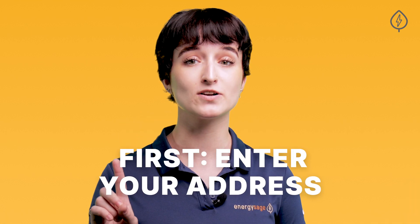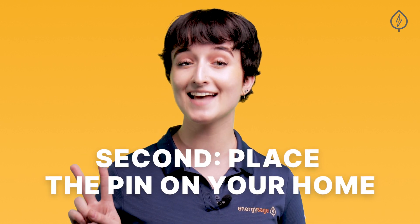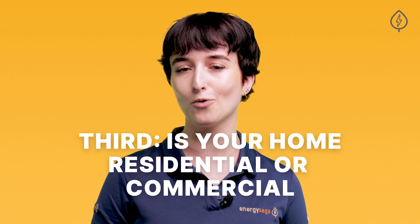Here's how it works in five easy steps. First, enter your address. Don't worry, we don't store your data or send you anything in the mail. Second, place the pin on your home so our calculator can get the most accurate representation of where your roof is. Third, indicate if your property is residential or commercial.